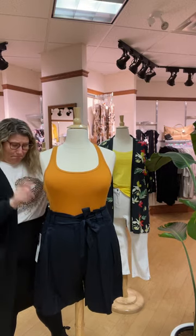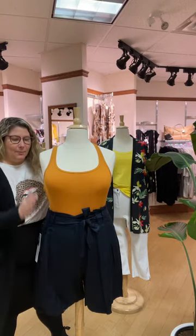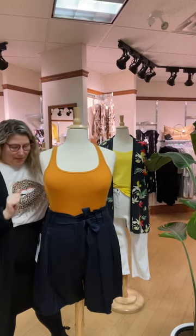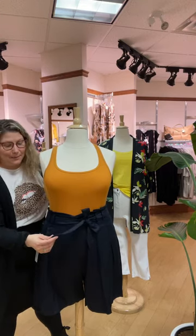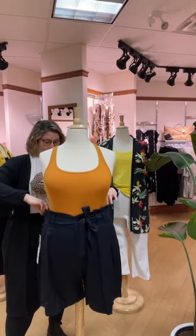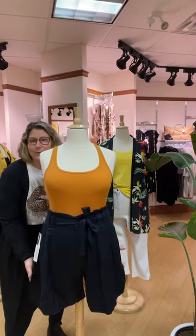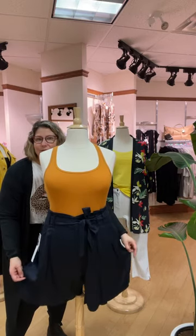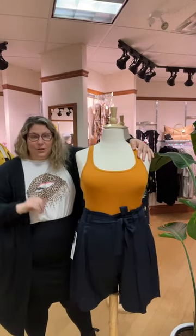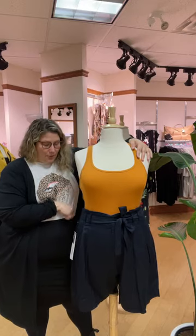We think the racerback tank pairs really well with this paper bag short by Dex. Both the tank top and the shorts only come in plus size right now, but we're working on bringing the tank tops in smaller sizes too. This is a self-tie short and fits really true to size — the mannequin is a size 18 wearing a 2X and they look so cute on her. The thighs are flowy enough that if you have fuller thighs they're not going to be skin-tight. These shorts have no stretch whatsoever, so you really have to be careful with sizing — but look at the size charts we have online because they're really accurate.